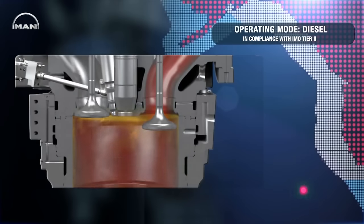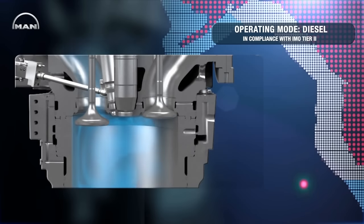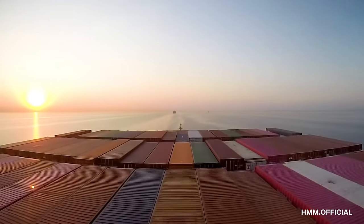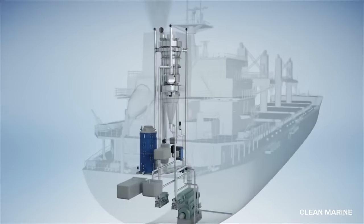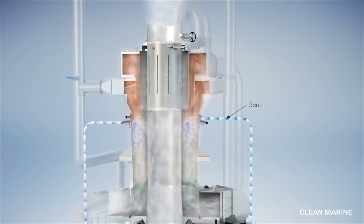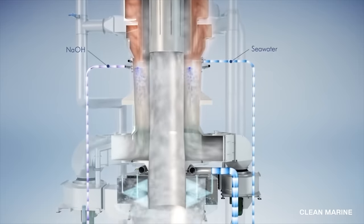This carrier features a number of technologies to reduce its carbon emissions, including a high-pressure dual-fuel engine that can run on both liquefied natural gas (LNG) and low-sulfur fuel oil (LSFO), as well as an exhaust gas cleaning system. The HMM Oslo was the first container ship to use an air lubrication system to reduce its drag and improve its fuel efficiency.